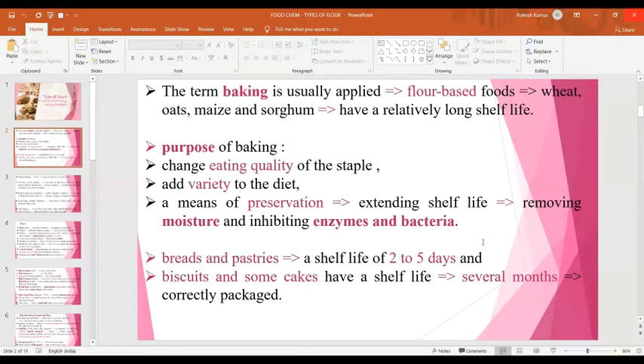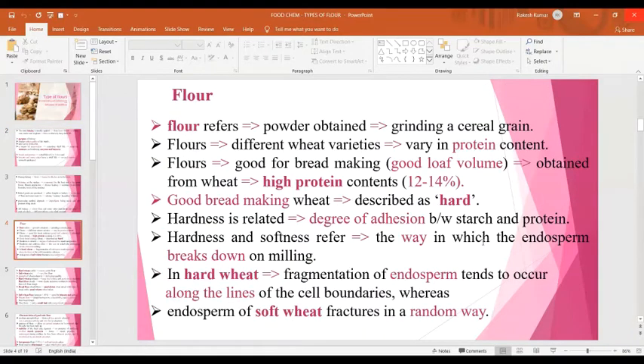Flour refers to powder obtained from grinding of a cereal grain. Flour can be obtained from different wheat varieties which vary in protein content. Normally two types of wheat — hard wheat and soft wheat — are used for preparation of baked food products. Hard wheat flour has good bread-making quality because it forms good loaf volume and contains high protein content, ranging between 12 to 14%.